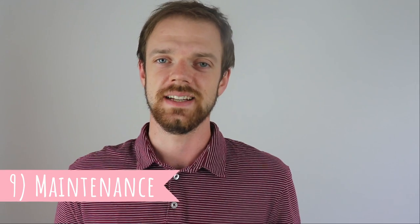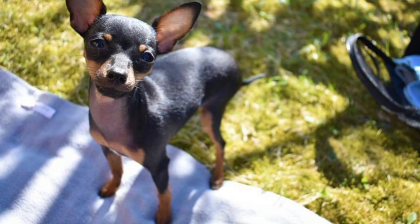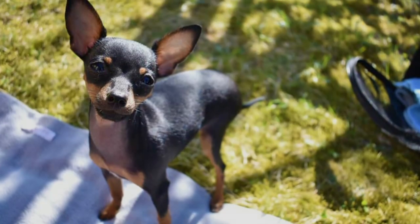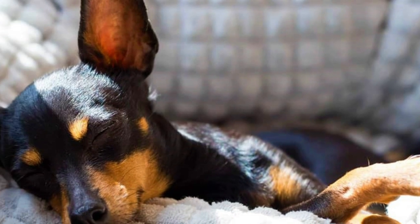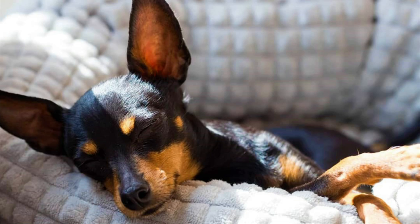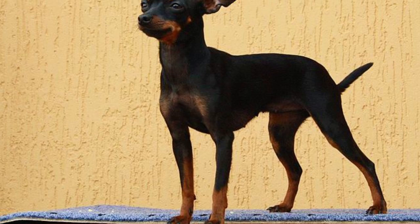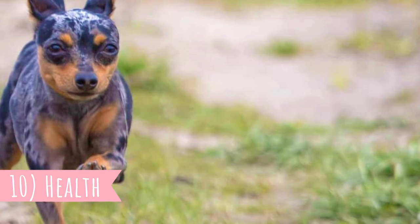9. Maintenance. A great fact is that the grooming and maintenance of the Prague Ratter is very simple. This is a low-shedding breed, and even without any grooming at all, their coat will still look good. If you live in an area with cold winters, you may want to buy your dog a warm sweater so they stay warm on very cold days. Just like with any other breed, you should regularly check their eyes, ears, nails, and teeth, and clip or clean them as needed.